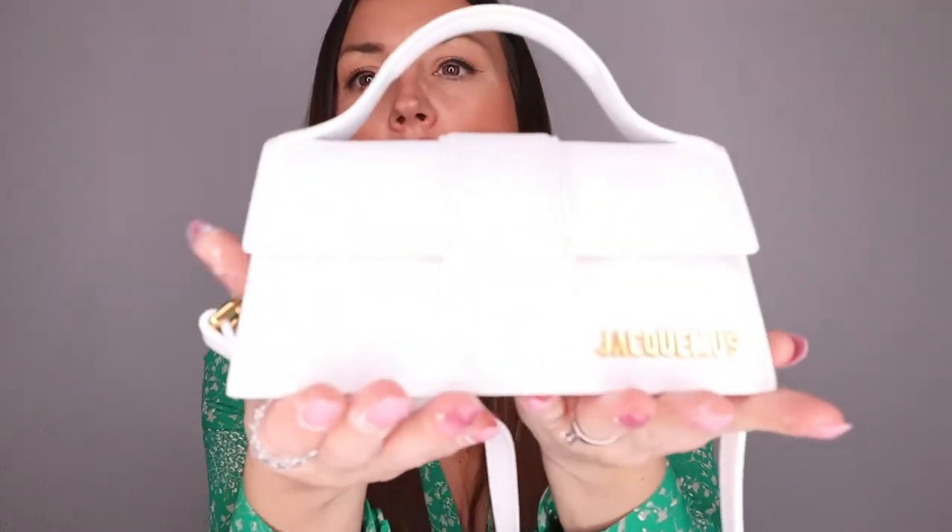Balenciaga is also doing their own thing with small bags, and Bottega Veneta does it with the Intrecciato leather. There are many different options — other brands like Furla and H&M also do small bags. But for me, Jacquemus is a total look. This is the second item you guys need in your wardrobe.